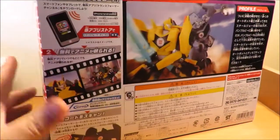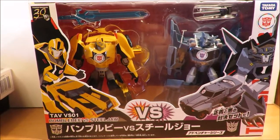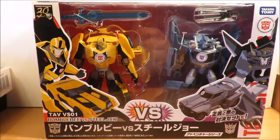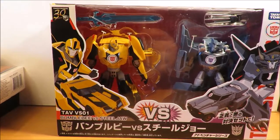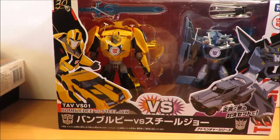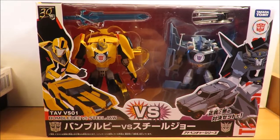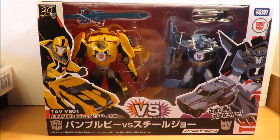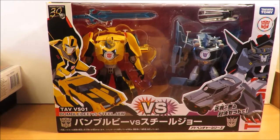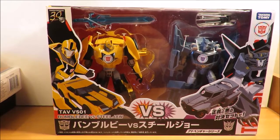Really looking forward to opening these up and playing around with them. Not a hundred percent sure on the future of this line — at the moment this is the only warrior class Decepticon, no voyagers yet, and all other known Decepticons are one-step changers. I'm not a big fan of one-step changers; I want my Transformers to transform properly.